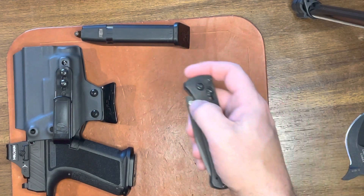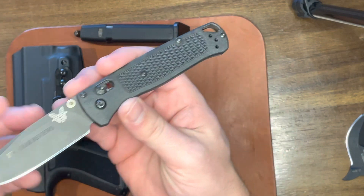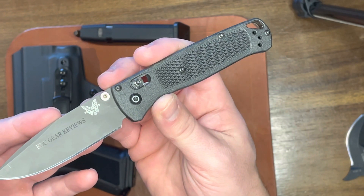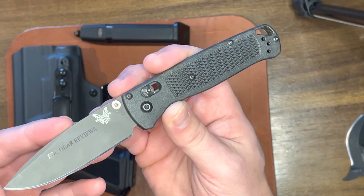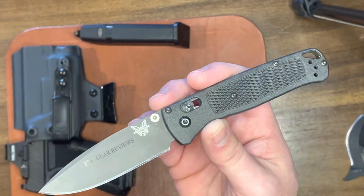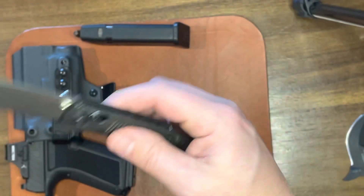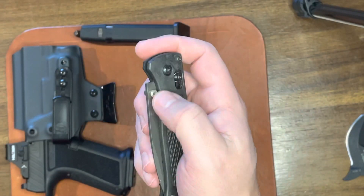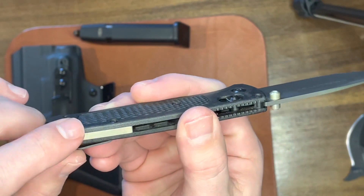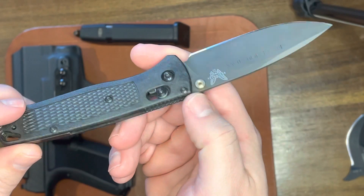Next up, I've got the knife of the day for EDC tasks. It is the Benchmade Bugout. I actually lost this recently and just found it, so I was pretty stoked and wanted to carry it. Today I'm rocking sweatpants and joggers. It has my EDC Gear Reviews logo on there — it's the Benchmade Carbon Fiber Elite Bugout. I did add a backspacer from Rockscale Designs to give it a little more rigidity, plus it looked cool with the thumb studs.